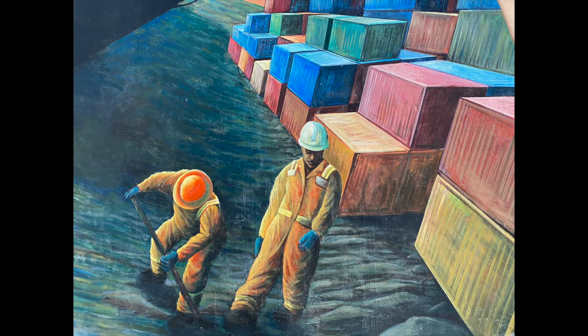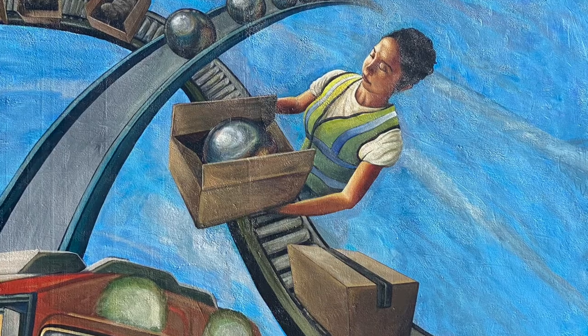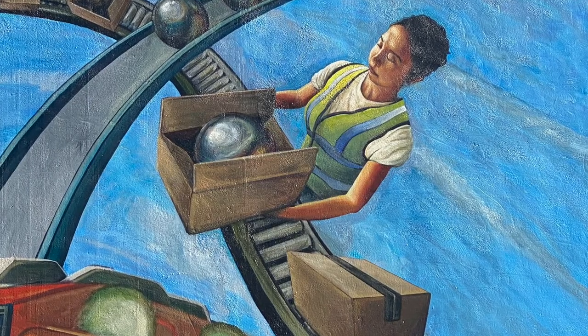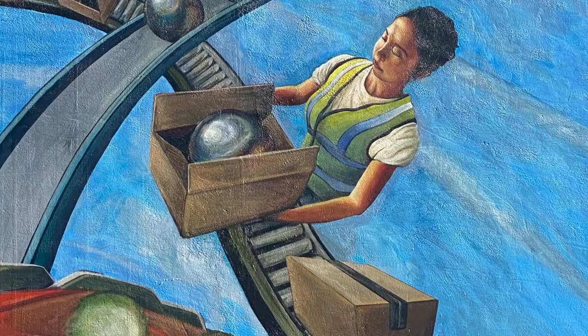The shipping containers I painted definitely show changes within the harbor — there weren't always shipping containers here. Back in the day, things were all carried by hand from the port, so it's kind of a time capsule of where we are now. Also on the right side of the mural there's a conveyor belt and a female character, which is really cool, because back in the day it was only males working in these jobs, so I wanted to paint a female character.